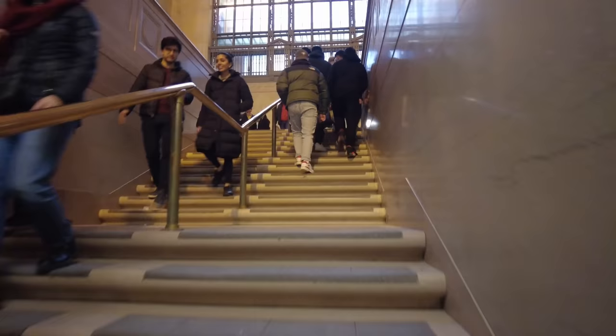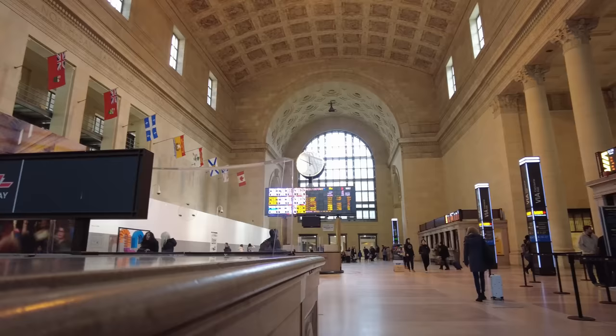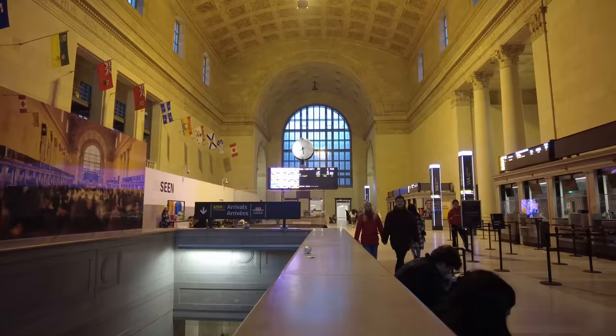Now heading back down into the Via Concourse, we have a few more areas of the station to check out by heading directly north. Here we come to the Great Hall, which is easily the most epic transit space in the country, with inscriptions, flags of the provinces of Canada, and a dramatic high ceiling. Within the Great Hall we mostly have amenities aimed at VIA Rail travellers, including check-in counters, a dramatic analog clock, some seating, and a big departure board.